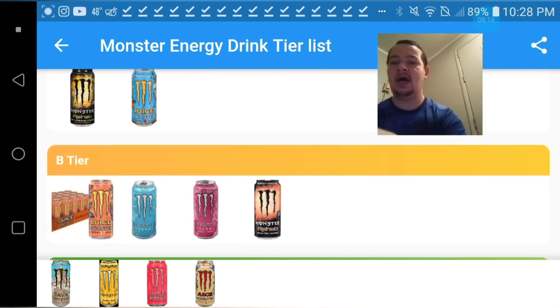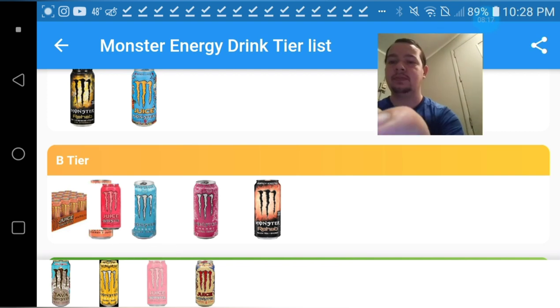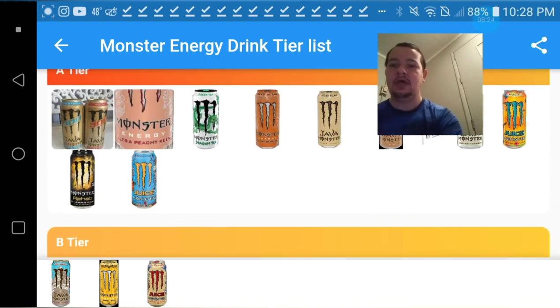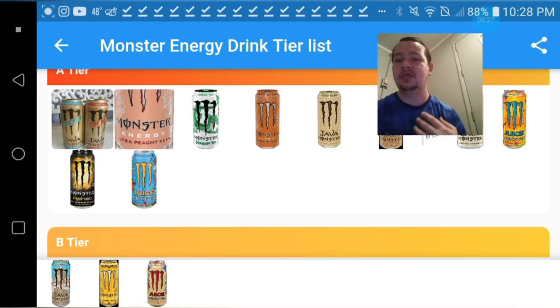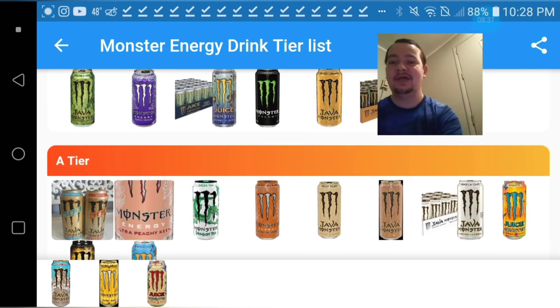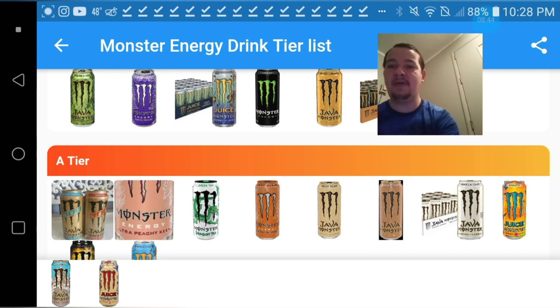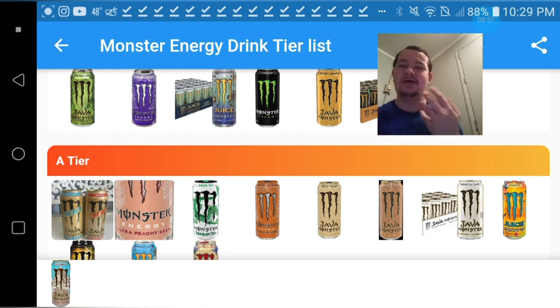The gold Monster Ultra has a nice pineapple flavor — it tastes like those dried pineapples with all that sugar on them, oh those are so good. I'm gonna give it an S-tier because I really like that one. For the Pacific Punch I'm going to give that a mid A-tier, it's pretty good. And for the Swiss Chocolate, it's basically just hot chocolate but cold — it's good, you can't go wrong with it really, so I gotta give it an S-tier.